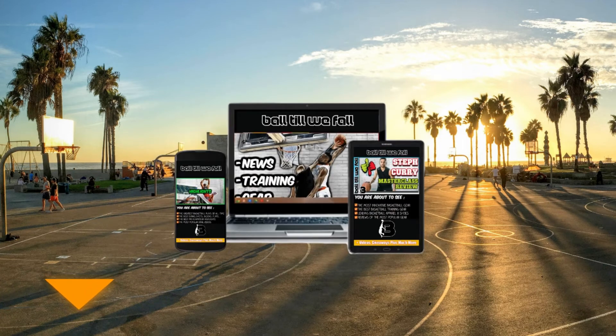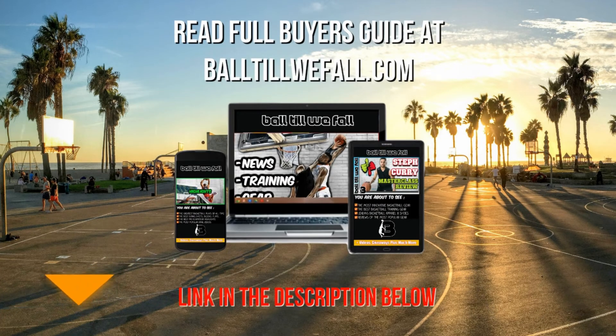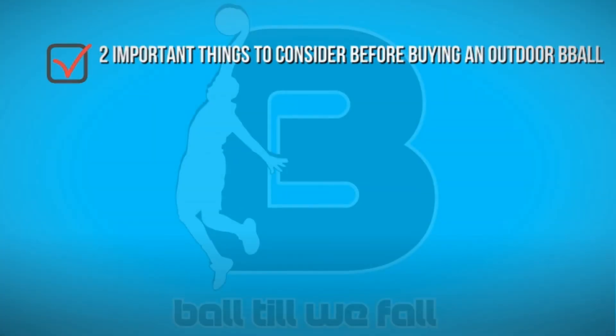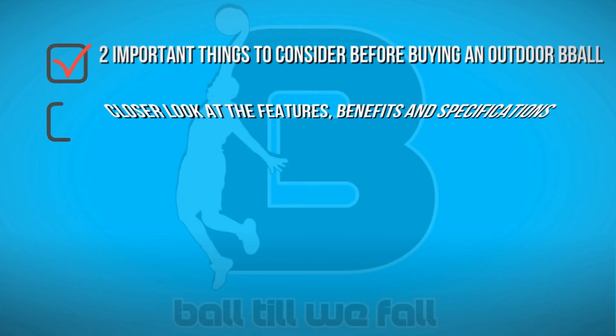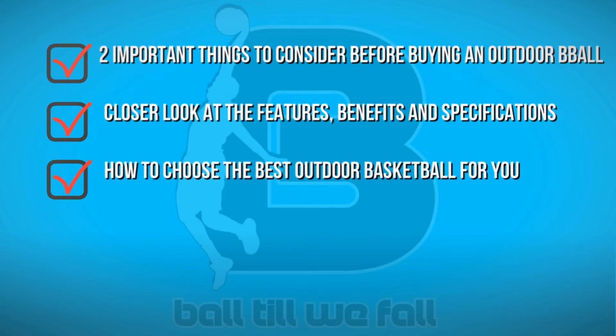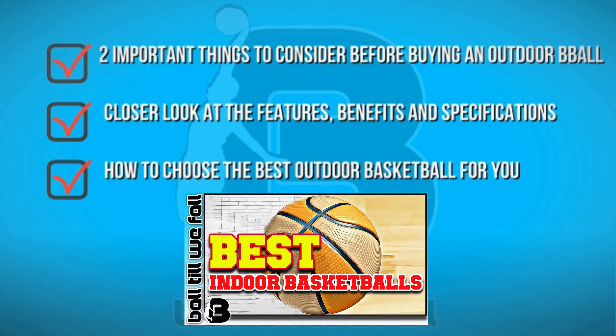Before you go and buy an outdoor basketball make sure you come and check out our outdoor basketball buyer's guide. We will leave a link in the description below or just come and visit Ball2WeFall.com. In this buyer's guide you will see 2 very important things to consider before buying an outdoor basketball. We take a closer look at the features, benefits, and specifications of all the outdoor basketballs featured in this video, plus a few quality balls that didn't quite make the cut. We will also show you how to choose the best outdoor basketball for your needs, plus we also have a buyer's guide for indoor basketballs if you are interested.